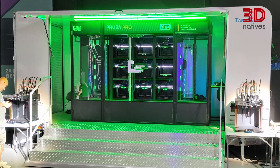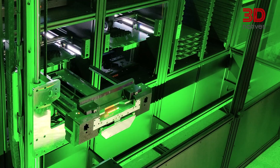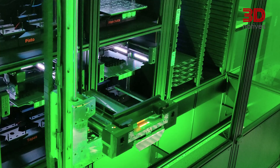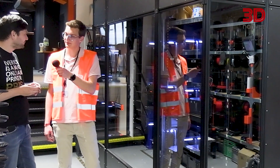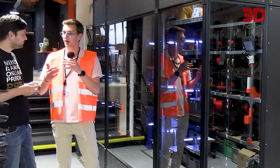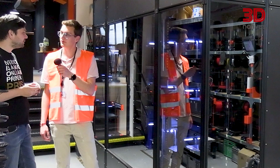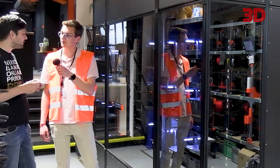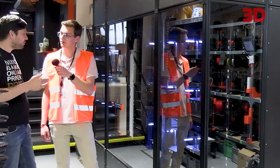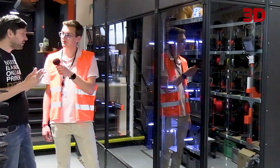Do you see a future here at Prusa where part of — or the entire — print farm is run by AFS? Yes, at least part of the print farm will be run like an AFS; it's something we count on in the future. And do you think that would change the DNA and vision of Prusa being so driven by testing the printers and using them? No. Our core values and philosophy stay the same. We test everything before we put it out; we are obsessed with quality control and we want to deliver the perfect solution for everyone.